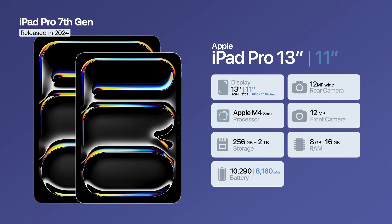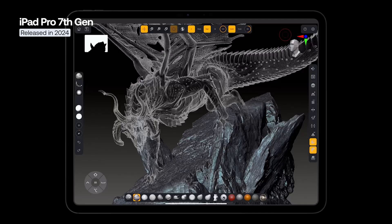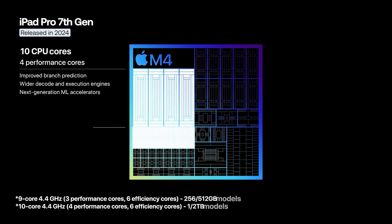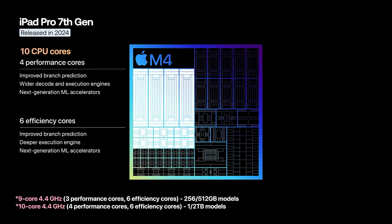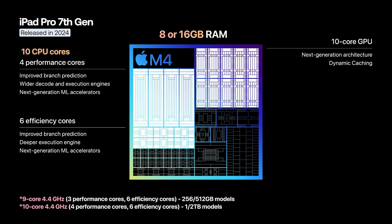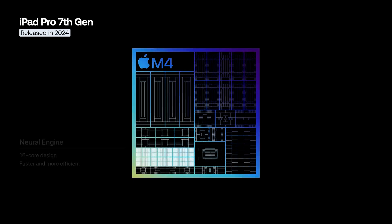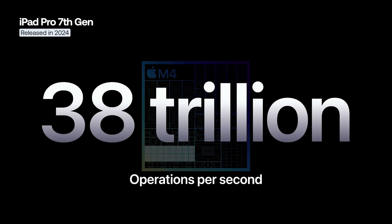Under the hood lies the Apple M4 chip, focused on enhanced artificial intelligence processing, featuring up to 10 CPU cores — 4 performance and 6 efficiency cores — a 10-core GPU, and 8 or 16 gigabytes of RAM depending on configuration. The new chip also includes a 16-core neural engine capable of performing up to 38 trillion operations per second, about 60 times faster than the first neural engine found in the A11 Bionic chip.